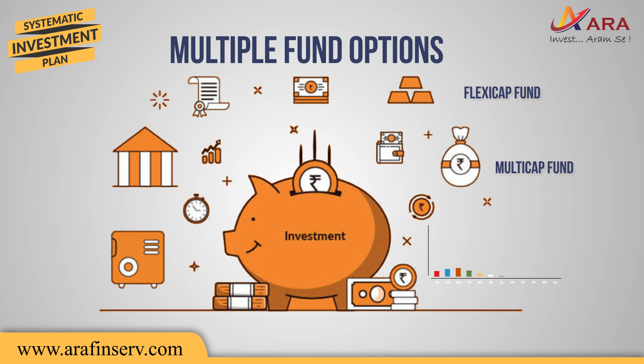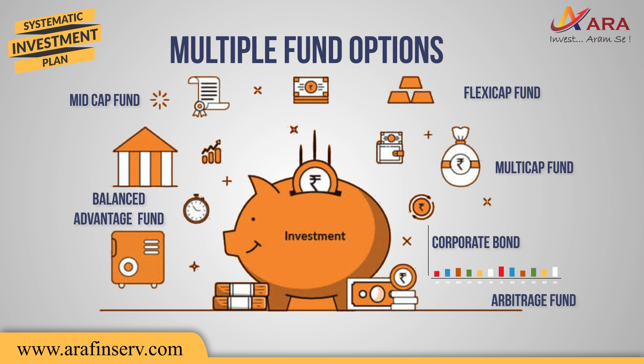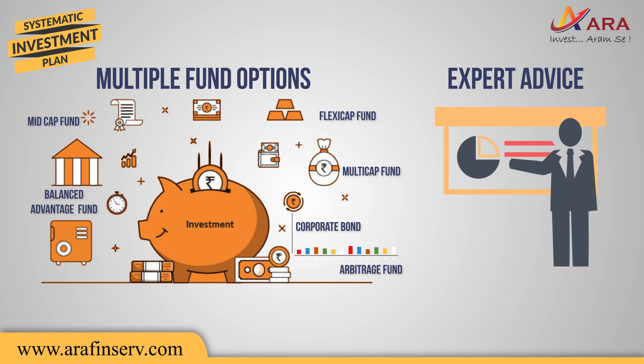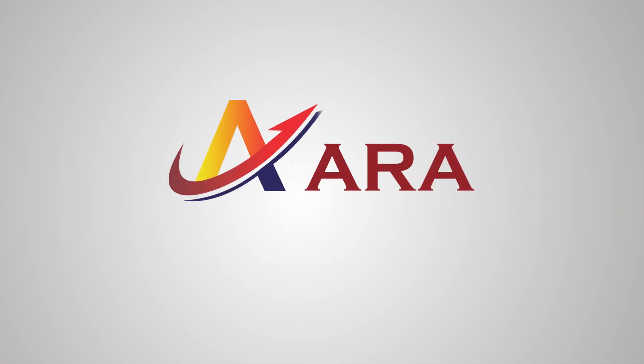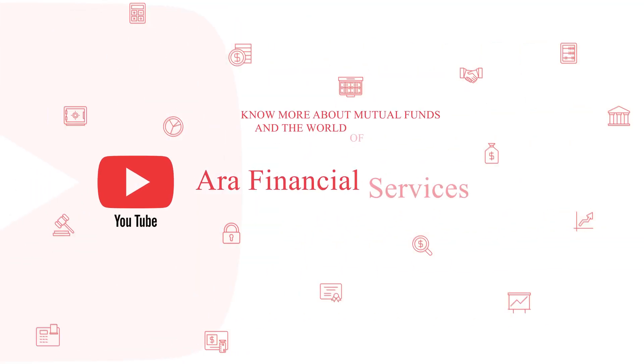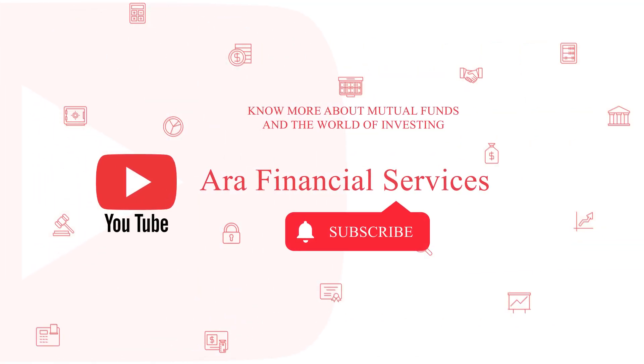However, with multiple fund options available, it might be difficult to choose the right funds yourself. Hence, it is strongly recommended to take expert advice to plan your investments. We would be happy to help and guide you on your investments. Please subscribe to our YouTube channel and watch our videos to know more about mutual funds and the world of investing.